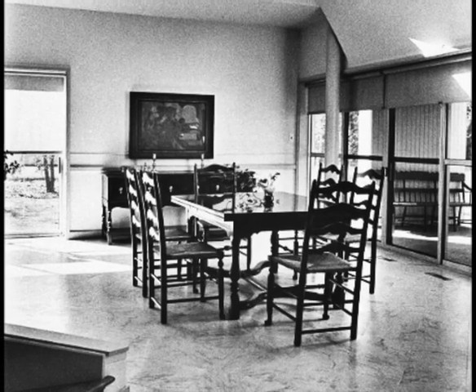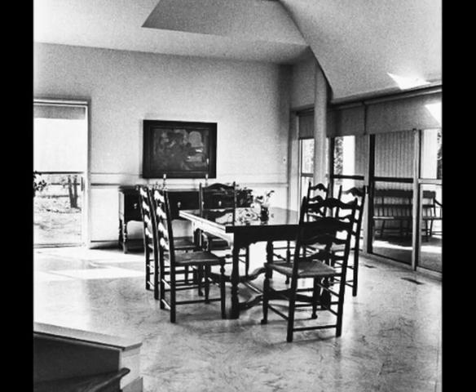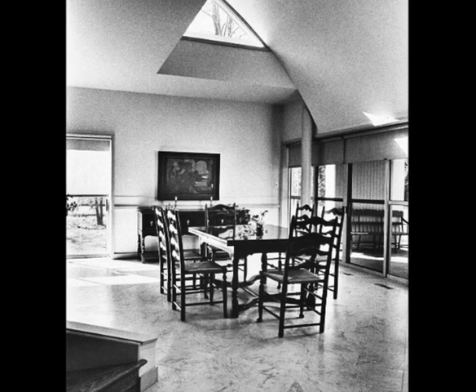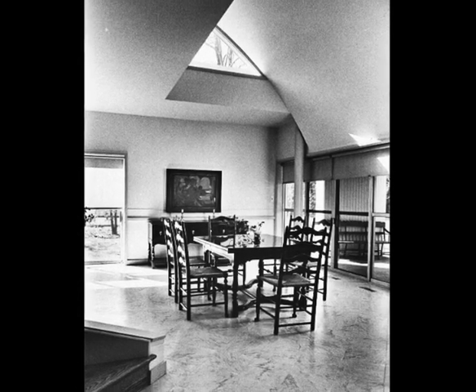A view of the dining room in the world-famous postmodern house designed by Philadelphia architect Robert Venturi for his mother, Vanna Venturi. Completed in 1964, the traditional furnishings contrast with the more modern architecture.